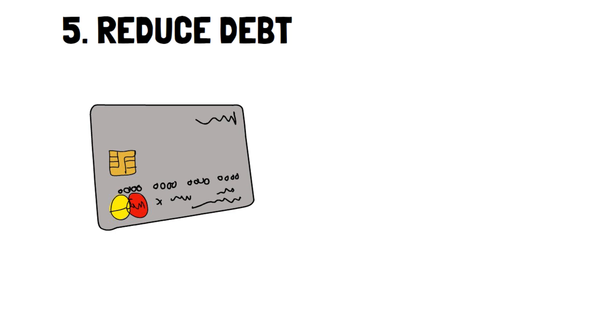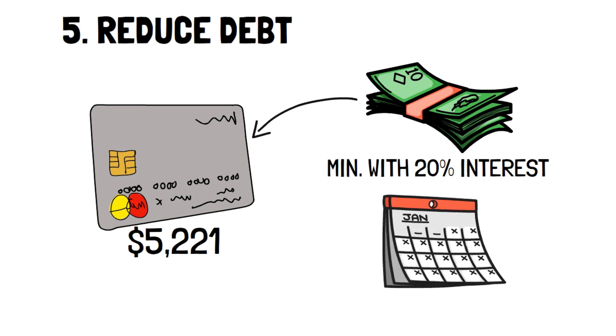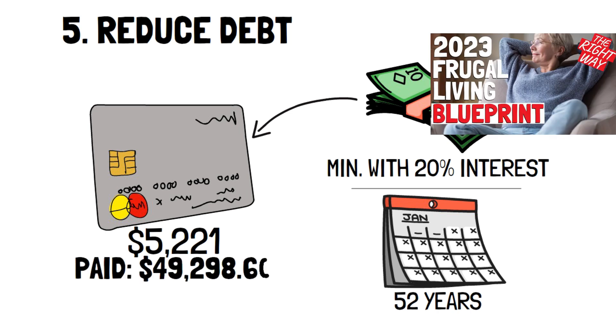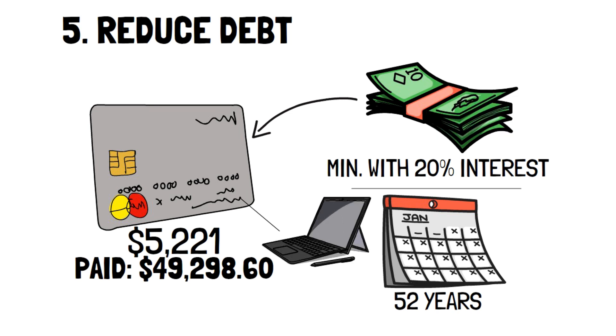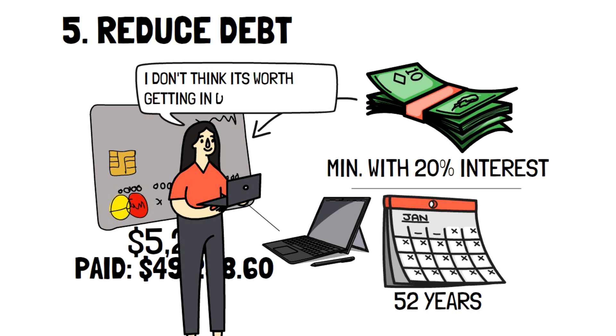For instance, if you have a credit card debt of $5,221 — the average American credit card debt — and you only pay the minimum payment along with an interest rate of 20%, it will take you a whopping 52 years along with an accumulated interest of $49,298.60. When you think about it, is the $5,000 you paid for trivial items really worth an extra $50,000? It's very unlikely. Hopefully the realization of what you think you pay versus how much you actually pay will give you inspiration and motivation to reduce debt as quickly and effectively as possible.